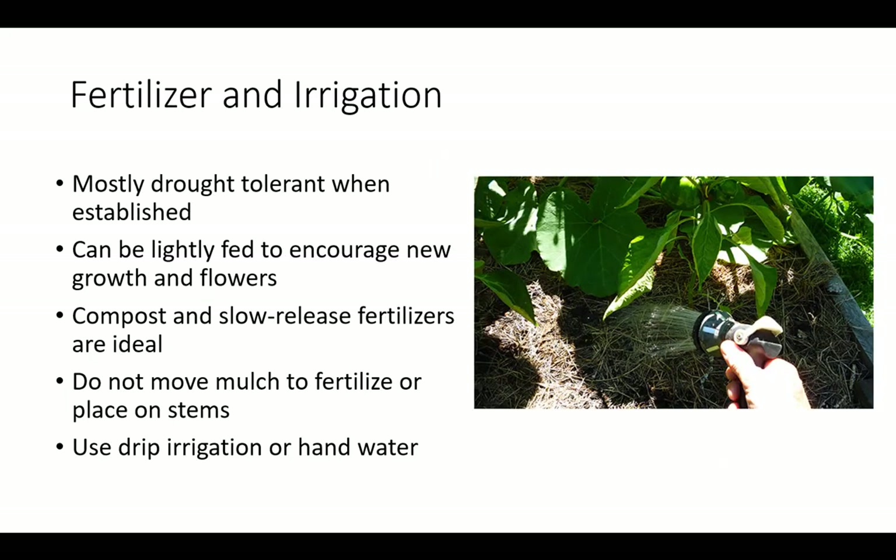Vines are mostly drought tolerant when established. Use drip irrigation or hand water to account for changes in growth stage and seasonal or daily weather changes that can cause moisture loss. They can be lightly fed to encourage new growth in flowers. Compost and slow release fertilizers are ideal to provide a steady, continuous stream of nutrients and to minimize labor. Foliar sprays and micronutrients are also recommended when plants exhibit signs of deficiency.